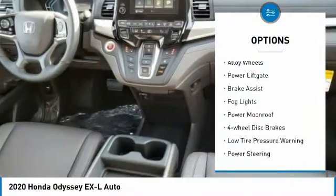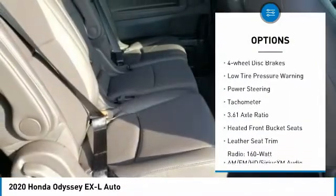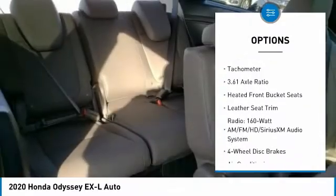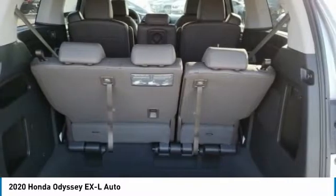Electronic stability control, alloy wheels, power lift gate, brake assist, fog lights, power moonroof, four-wheel disc brakes, low tire pressure warning, power steering, tachometer.